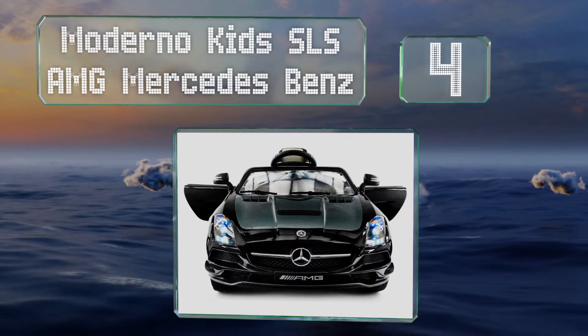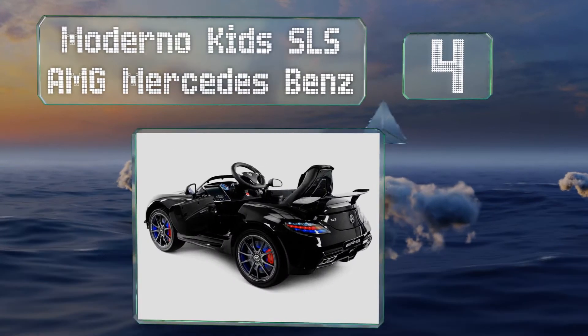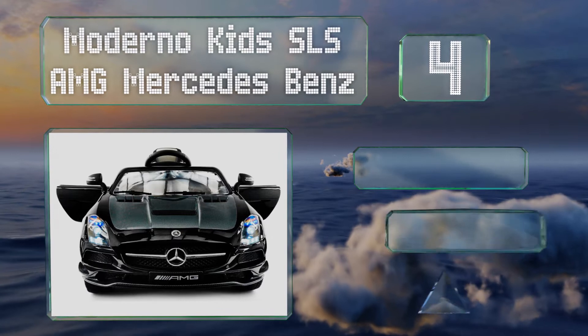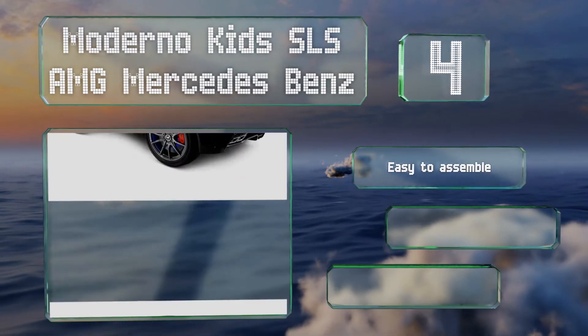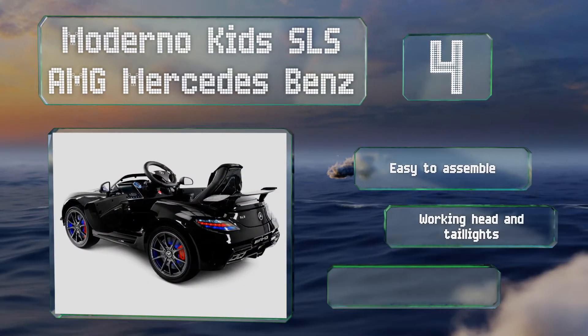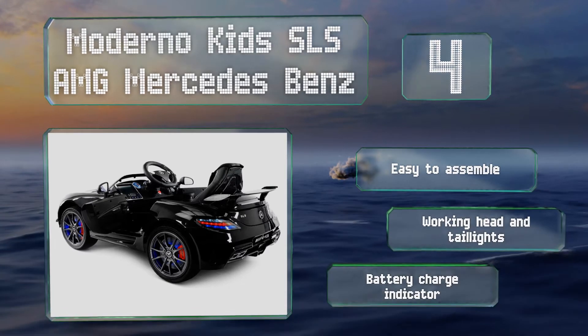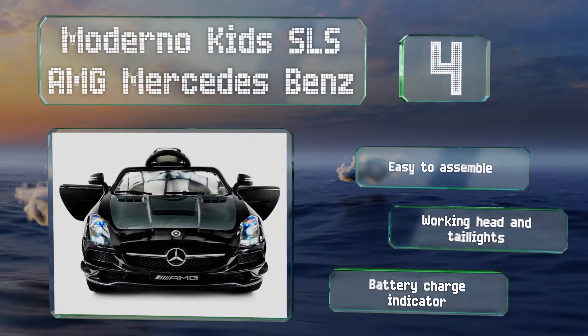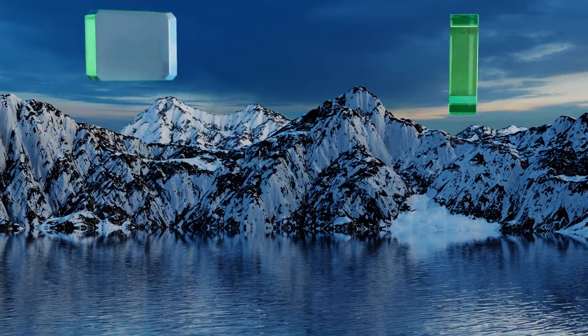At number four, your little speed demons should shriek with joy when they see the Modano Kids SLS AMG Mercedes. Just beware that because of its PU leather seat, MP3 player, and sleek aesthetic, you could instill in them a lifelong desire for expensive things. It's easy to assemble and comes with working head and tail lights and a battery charge indicator.